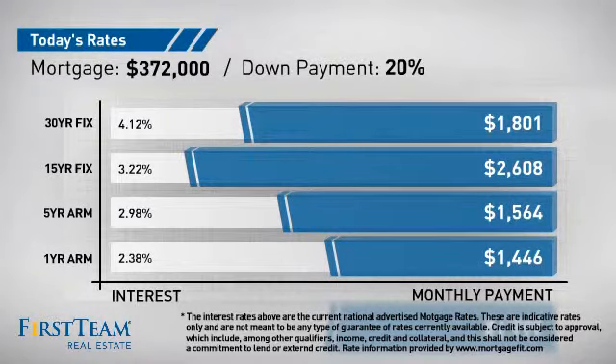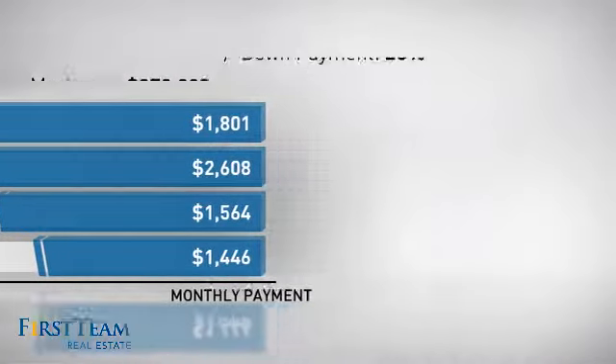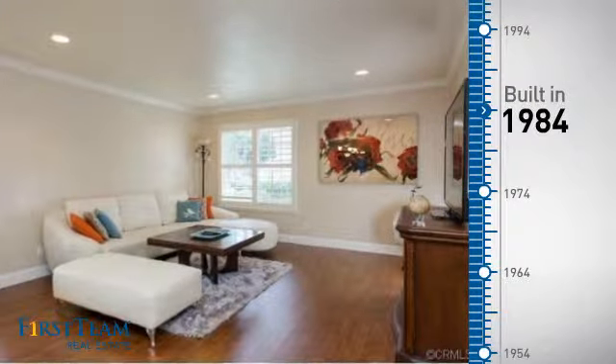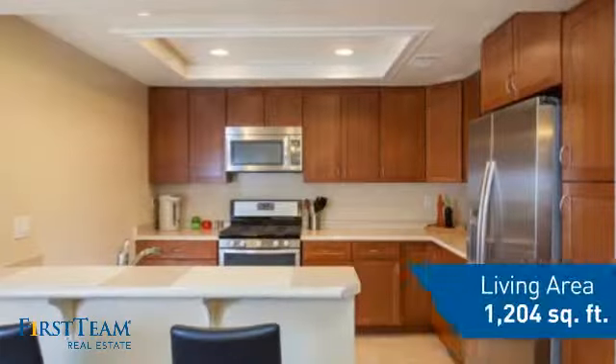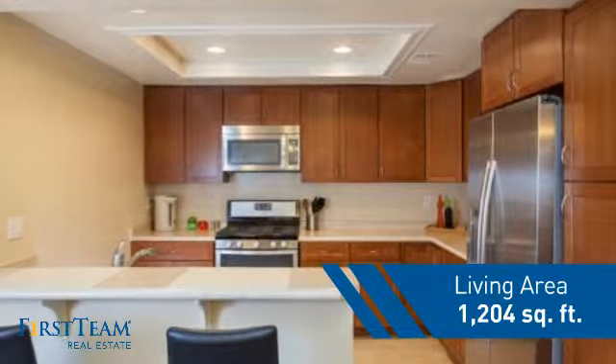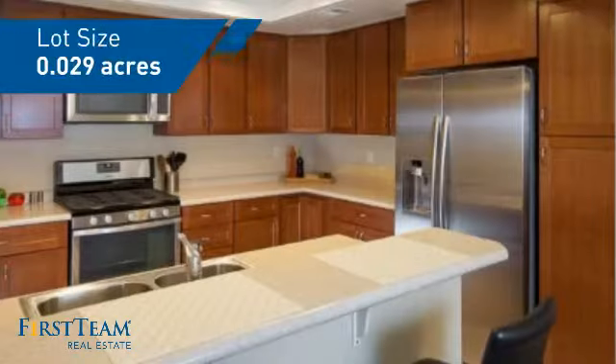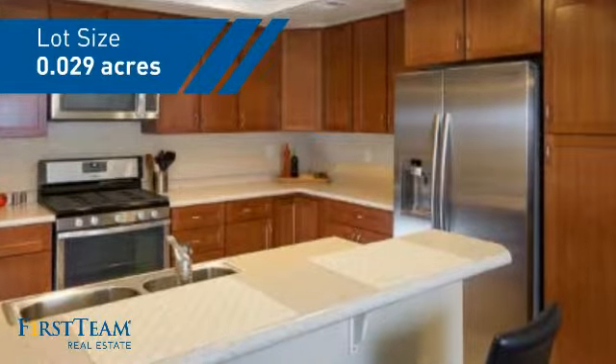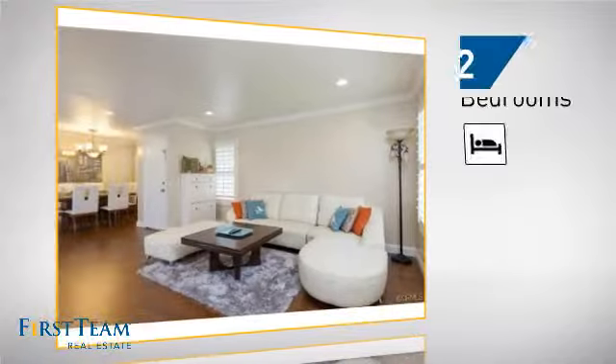At First Team Real Estate, our wide selection of listings helps you find a place you'll feel right at home in. This video is brought to you by your real estate agent, Sandy. This condominium is a great choice for those who want the privacy and easy maintenance of condo living, and it's located in the Irvine area.